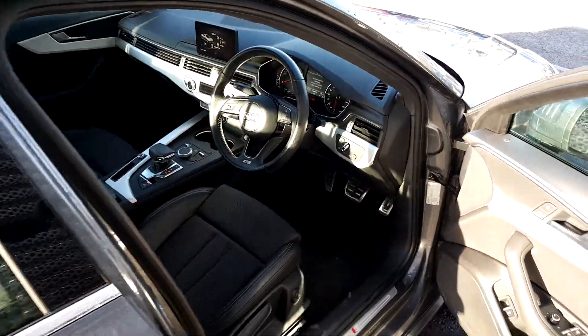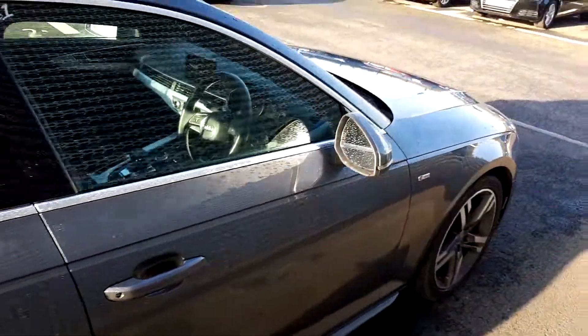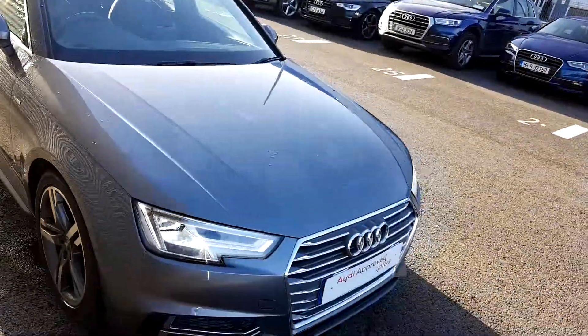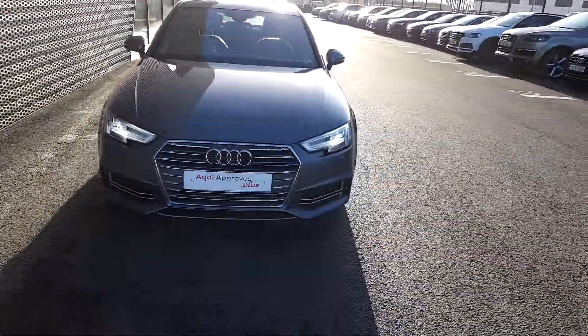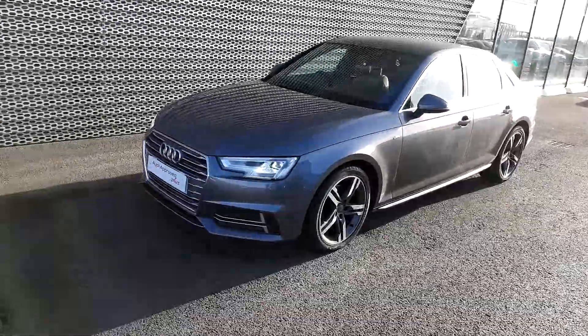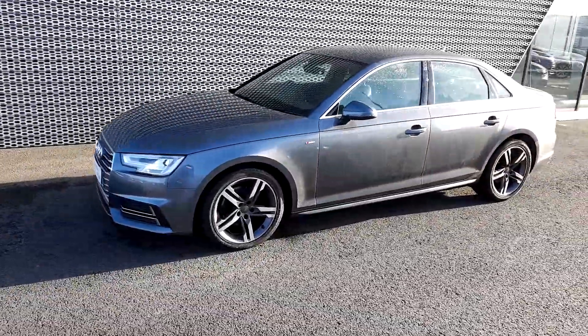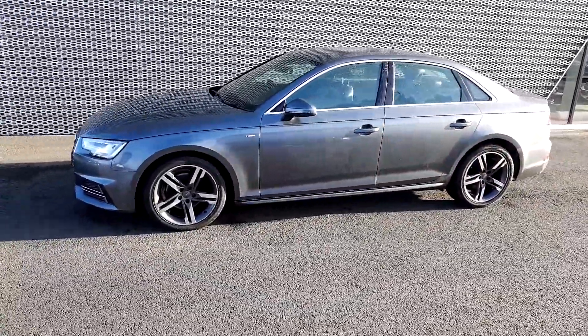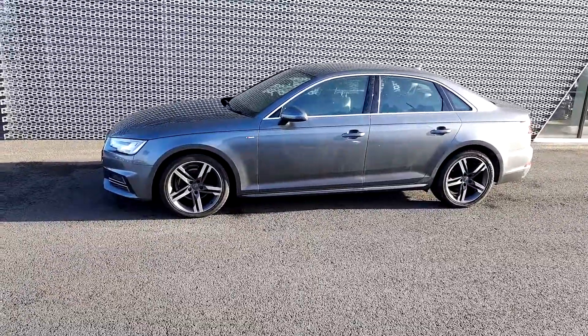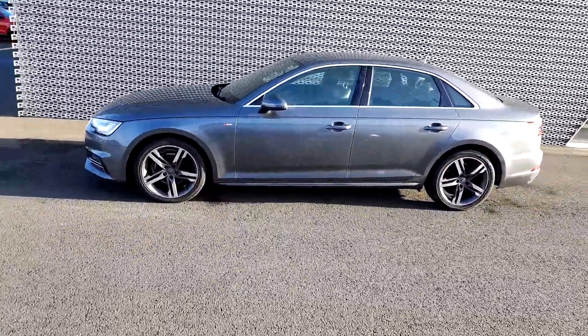Absolutely gorgeous car. If you have any questions or would like to take this absolutely gorgeous 2016 A4 2-litre diesel for a test drive, please ring the guys in Audi North Dublin on 01 850 2100. That's 01 850 2100. Thank you for watching.